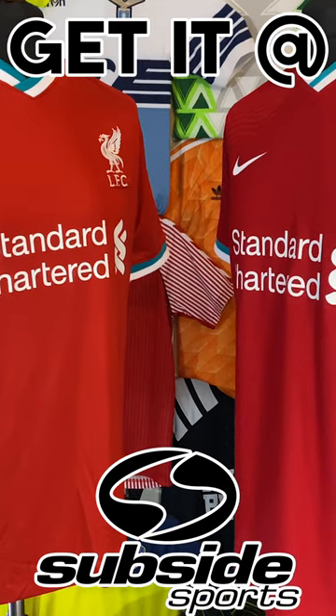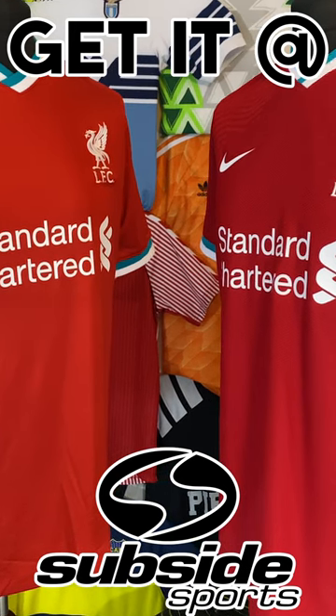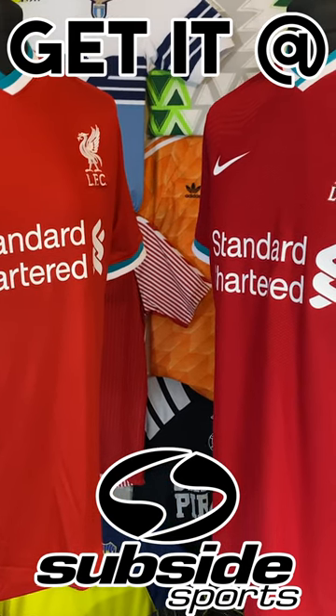Let me know what you think. Don't forget the Vapor Match and Stadium versions of the Liverpool shirts, and other Nike Vapor Match and Stadium shirts, are available over at Subside Sports, so make sure you check it out.